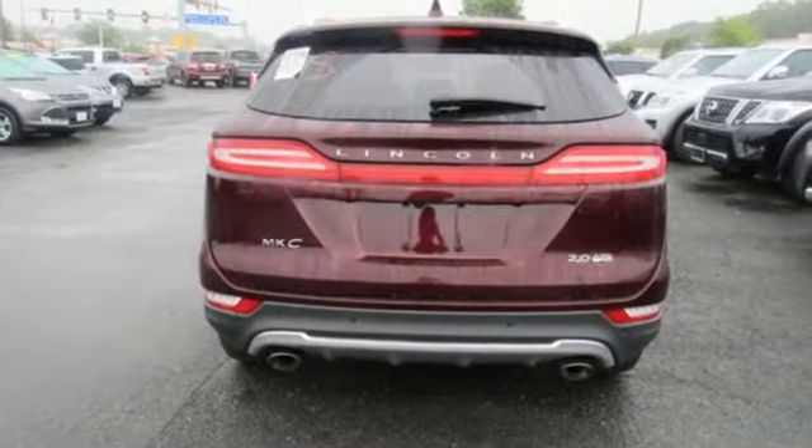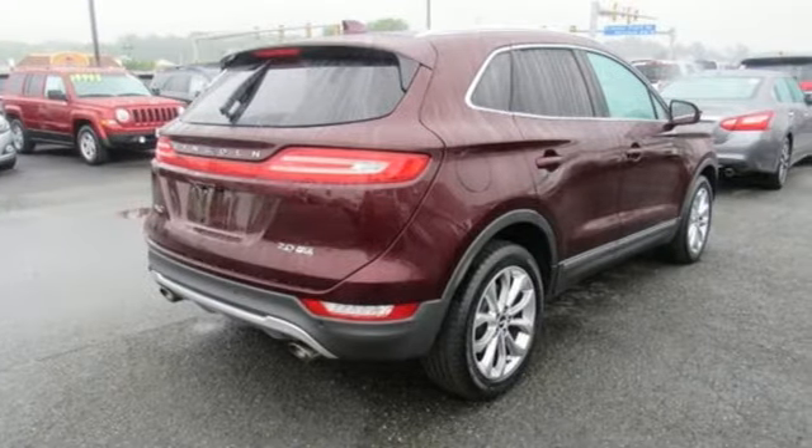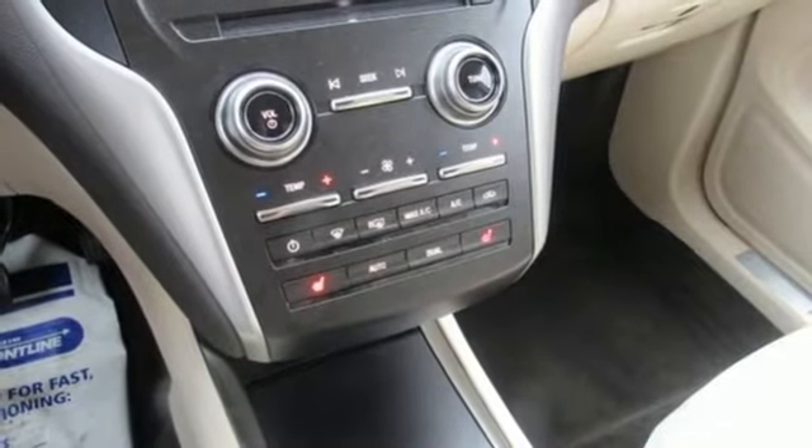EcoBoost engine, automatic with driver control suspension management, Bluetooth wireless audio streaming, power heated mirrors, front heated leather bucket seats, rear parking sensors.